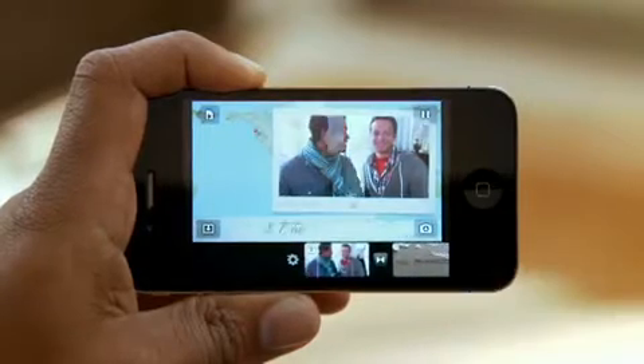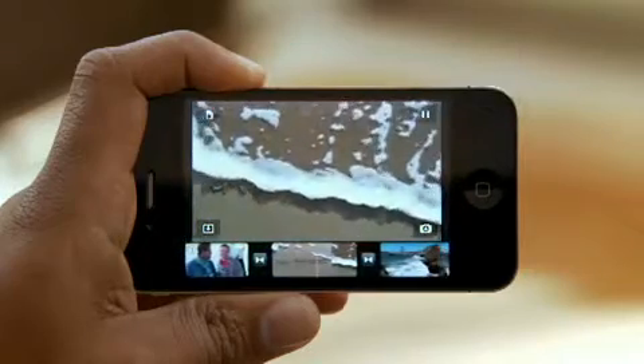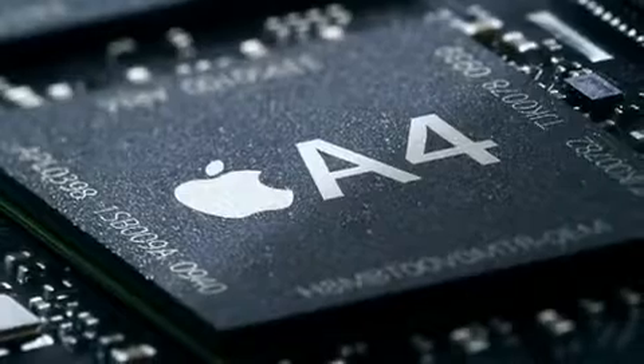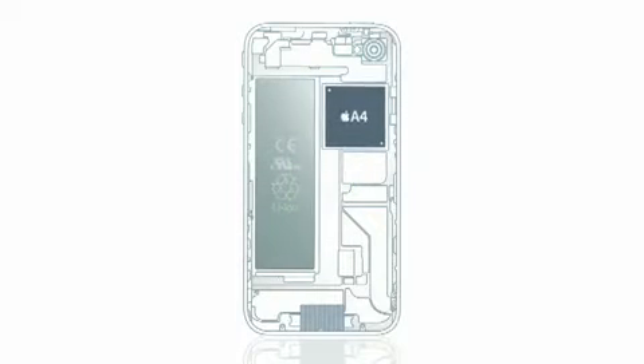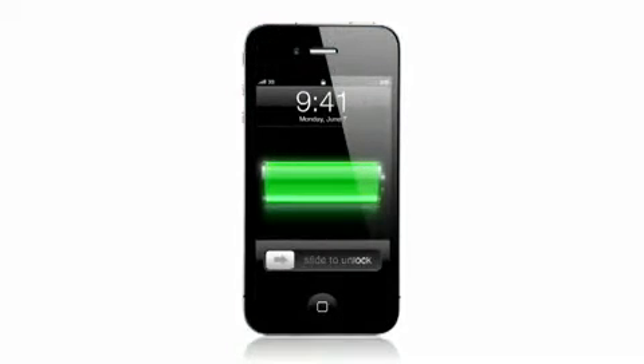For the user, the iPhone is simplicity — it's easy to use — but behind it is intense technology. Running all this incredible software is our A4 chip, custom-designed silicon that delivers remarkable speed and efficiency in a really small chip. The one thing we made larger was the battery: iPhone 4 delivers up to 40% more talk time.